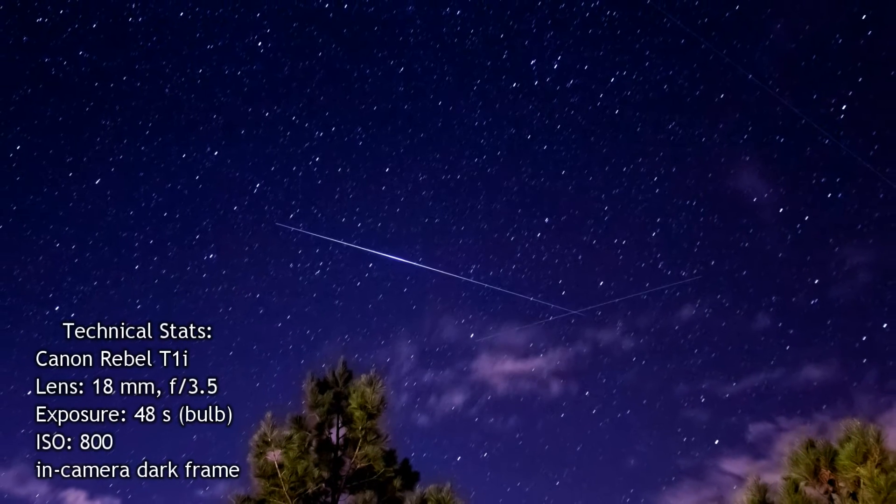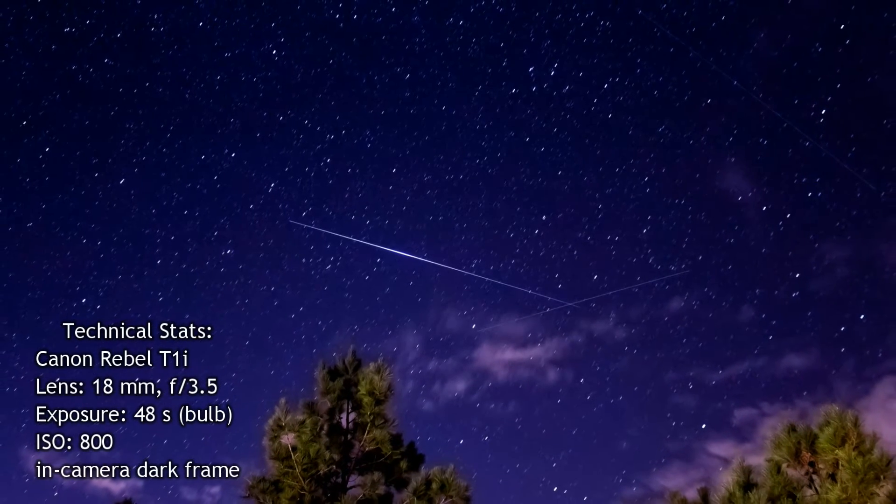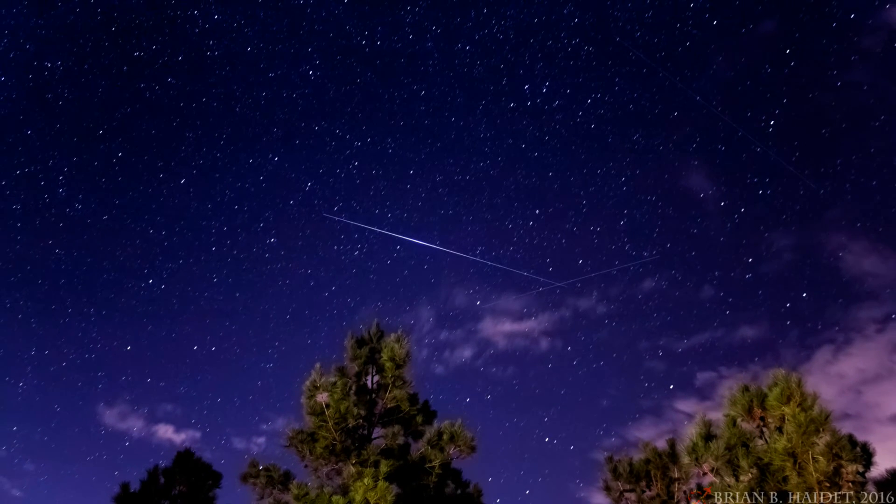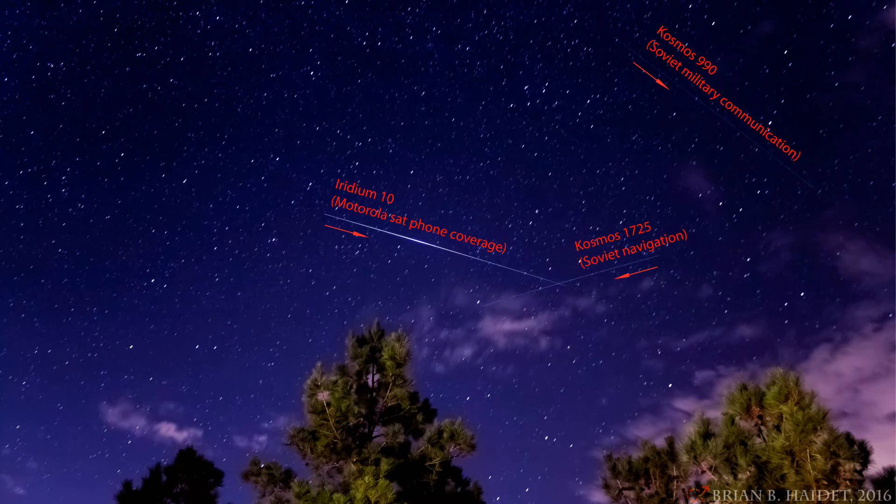When you're taking long exposures of the night sky you might even get bonus satellites. This picture of the flare from Iridium 10 also captured the trails from two Soviet-era communication satellites.